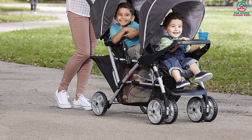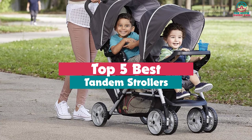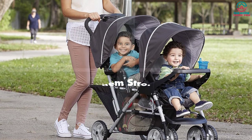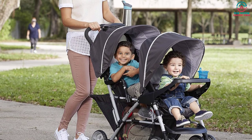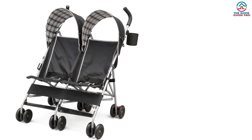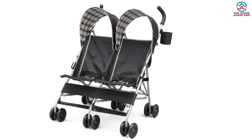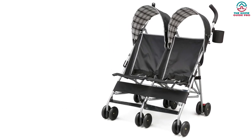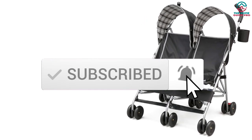Hey guys, in this video we're gonna be checking out the top 5 best tandem strollers that are available on the market for their true quality. Through extensive research and testing, I've put together a list of options that will meet the needs of different types of buyers. So whether it's price, performance, or its particular use, we've got you covered. I've included links in the description box down below, which are updated for the best prices. Like the video, comment, and don't forget to subscribe. Now let's get started.